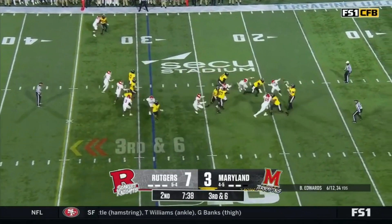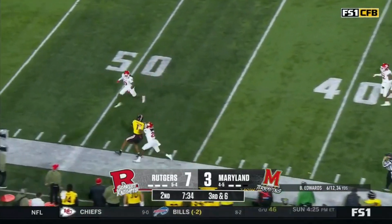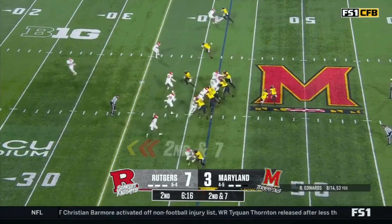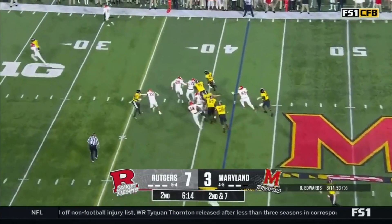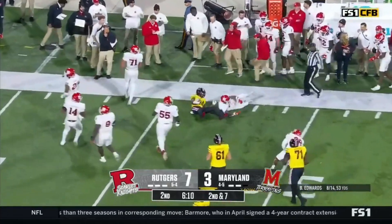On a third down, trouble coming, but he floats one perfectly and gets the first down catch across the 40. Prather is still moving. It's about what can we do when we need to do it — if we need a run like this. And what a big run from Hemby.